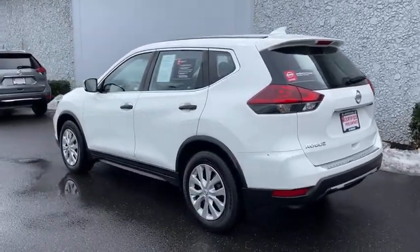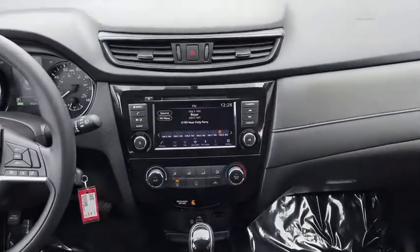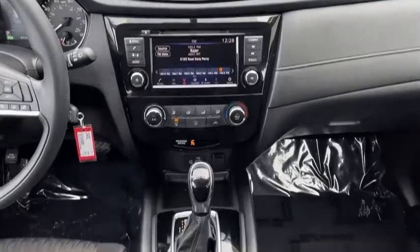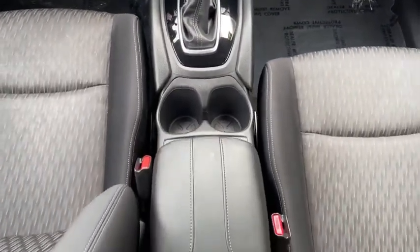Air conditioning front, cruise control, anti-theft security system, center armrest, hands-free communication, clock, power windows, power door locks, trip odometer, airbag deactivation, USB connection.